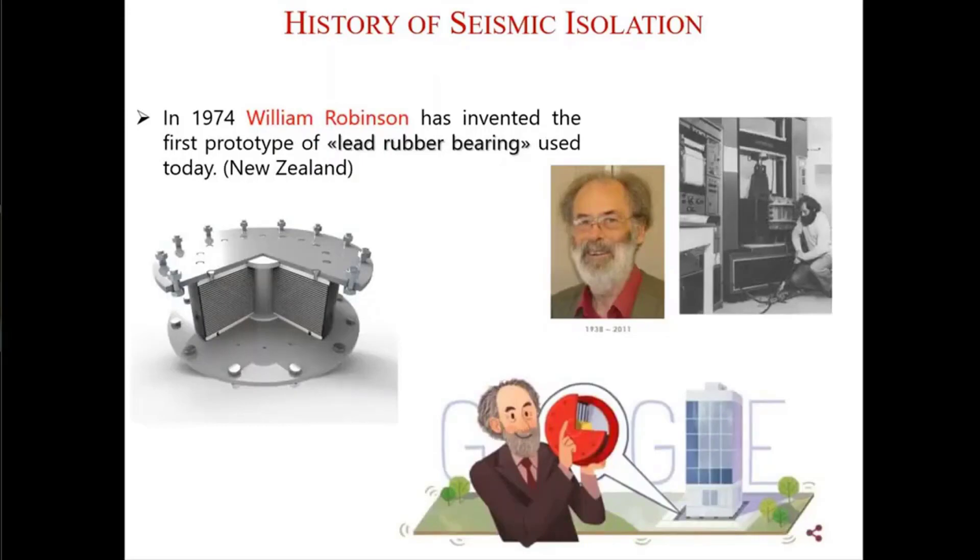In 1974, William Robinson invented lead rubber bearings in New Zealand, and we are still using these lead rubber bearings in our buildings. Lead rubber bearings are composed of rubber layers to give lateral flexibility to the bearing, steel shims to give vertical stiffness to the rubber isolator, and a lead core inside just to provide additional damping to the bearing.